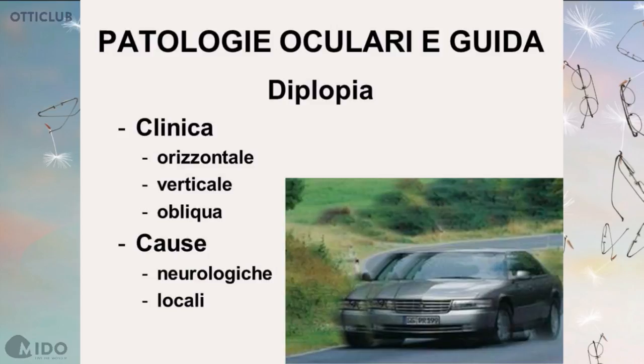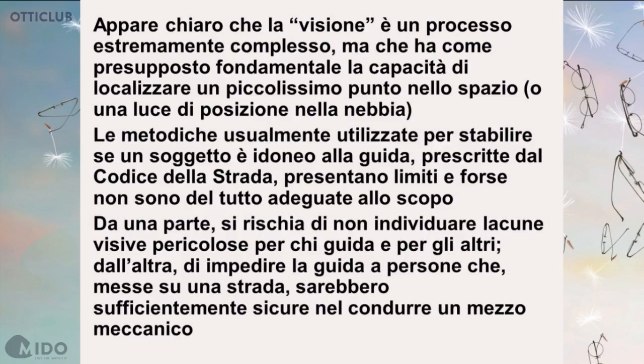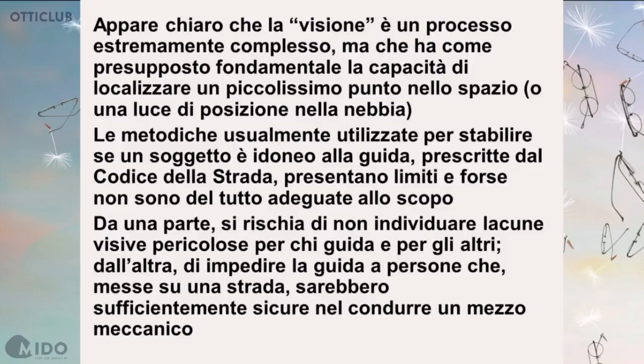By way of conclusion, the functions to be assessed are: visual acuity, contrast sensitivity, twilight vision, sensitivity to glare, recovery time after glare, and visual field. We can conclude that vision is an extremely complex process, and the fundamental requirement is the ability to locate a tiny dot in space — for instance, a light in fog when driving.